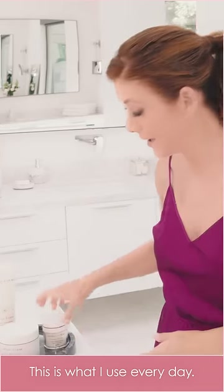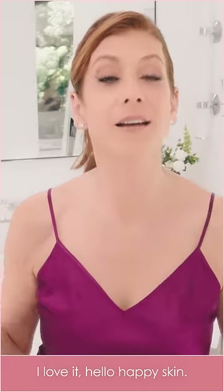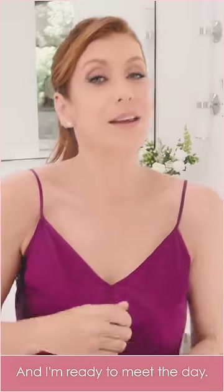This is what I use every day. These three things. I love it. Hello, happy skin. I'm ready to meet the day.